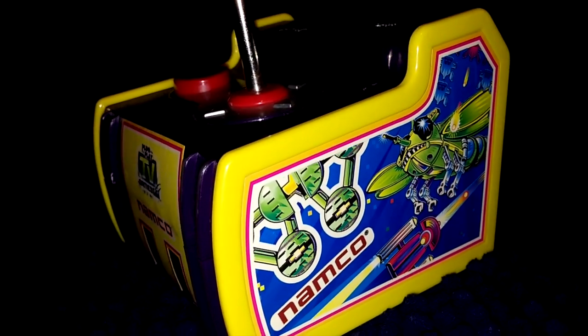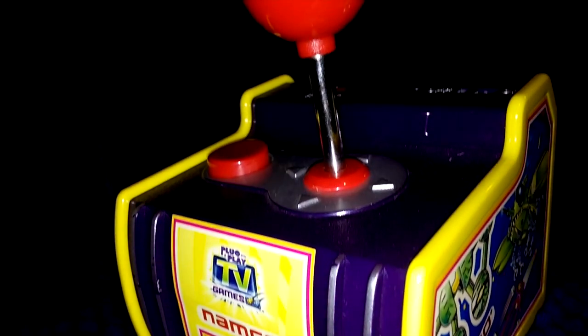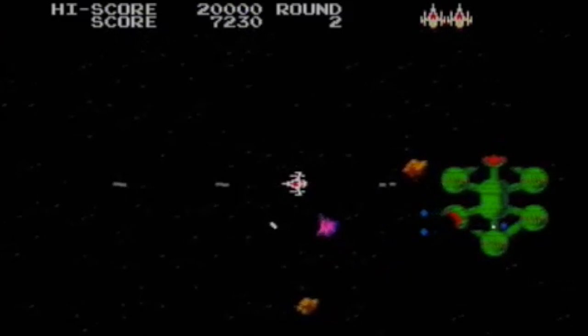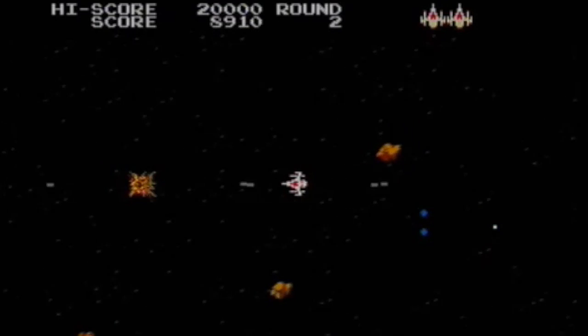The games on the system include Pac-Man, Dig Dug, Rally-X, Galaxian, and my new favorite arcade game thanks to the plug-and-play — Bosconian. I love space stations and Bosconian has plenty of them. I mean, you haven't seen this much space station since playing the game Xenophobe. There's just so much awesomeness going on in this game and the graphics are great.